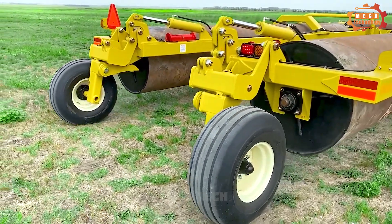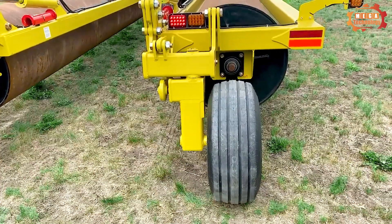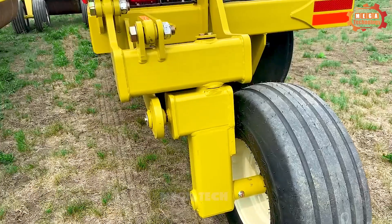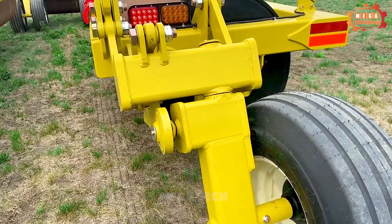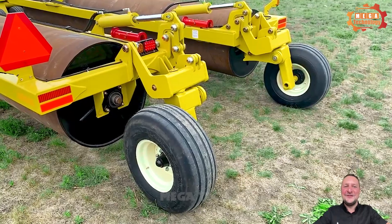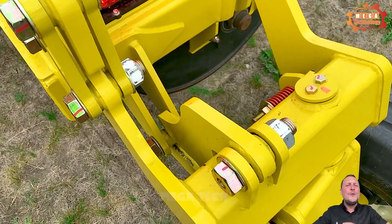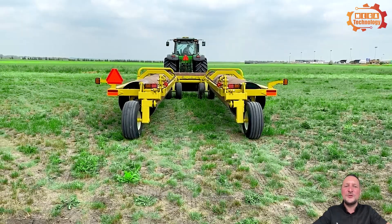LRX 51 is a dirt roller manufactured by the US company Daigleman Industries. The machine is 51 feet long. The LRX 51 has a large roller drum, 42 inches in diameter, which helps increase the ability to crush rock and create soil compaction.